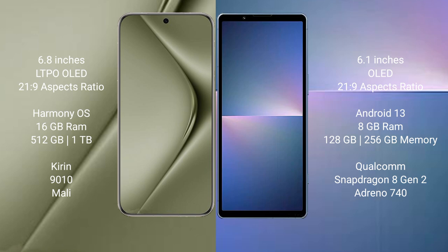The Huawei Pura 70 Ultra runs on the HarmonyOS operating system. The Sony Xperia 5 Mark 5 runs on Android 13. The Huawei Pura 70 Ultra comes with 16GB RAM and 512GB or 1TB internal storage.